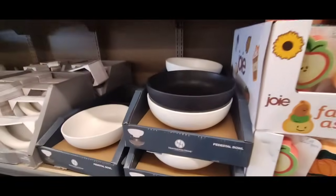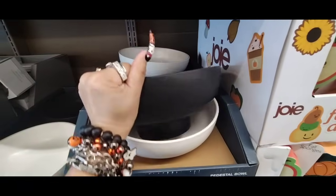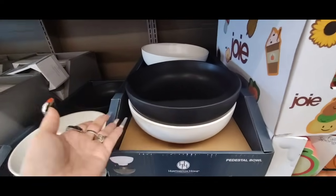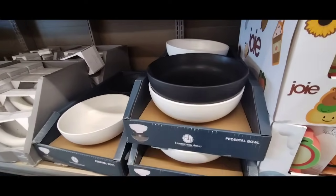They also have the pedestal bowl, and again they're doing it in a matte black and in a matte white. Love the pedestal bowl look — I think it makes a statement piece. You could use it as a centerpiece on a foyer table or anywhere you want, really. Those are the two variations: matte white and matte black.